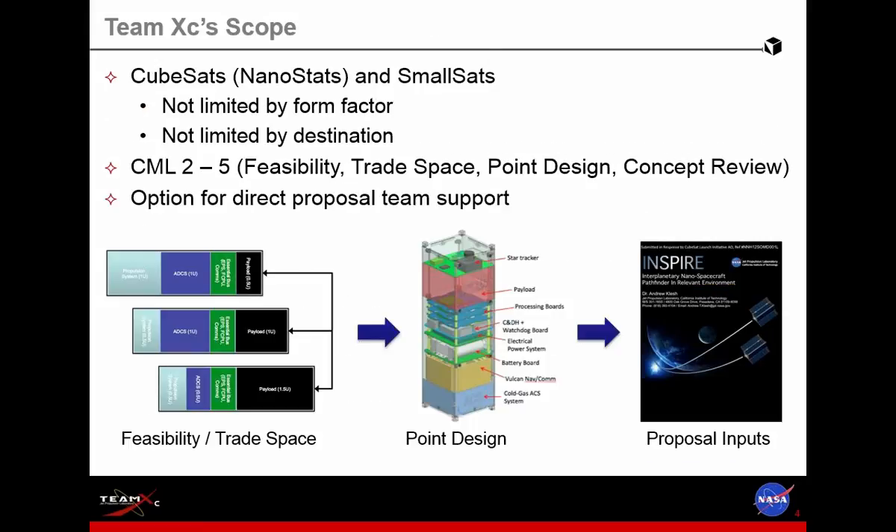As far as the CubeSats and nanosats domain where we work, we're not limited by form factor and we're not limited by destination — we're really looking at a lot of concepts in the planetary CubeSats and small sats space, not necessarily only Earth orbiting. The concept of maturity level is a measure of how mature a concept is. The CMO level that we're looking at is two to five, which starts from feasibility studies all the way through trade space exploration, picking a point design, fleshing out the design, and then doing a review for the proposals.